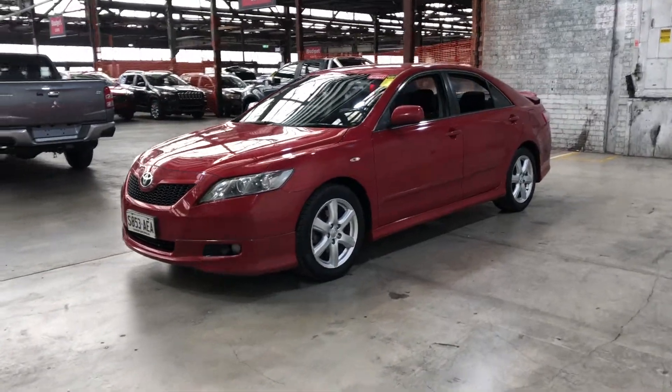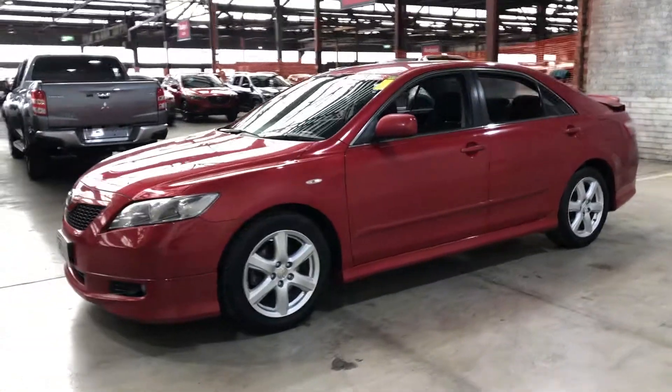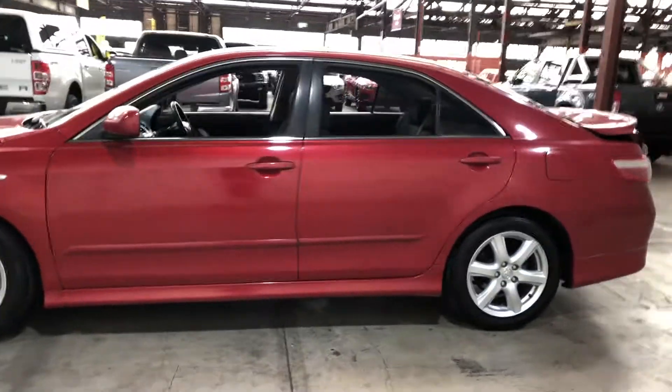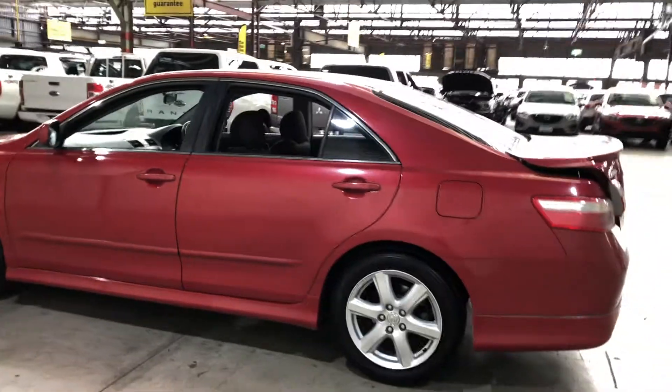Hey guys, thank you for your inquiry on our 2007 Toyota Camry. This Camry is powered by a 2.4 litre 4-cylinder engine with a fuel efficiency of just 9.9 litres per 100k's.